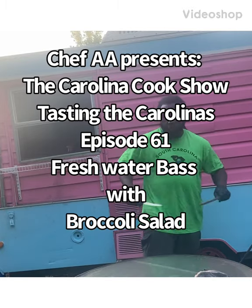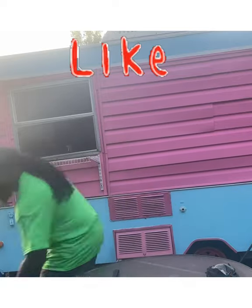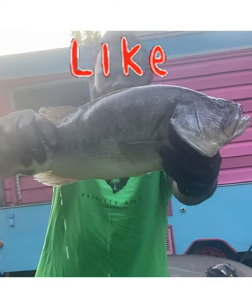All right, y'all, I got about a five, six-pound bass here, man, that was sitting on ice for a little while. Took me a while to get to it, but we're going to fillet it today.